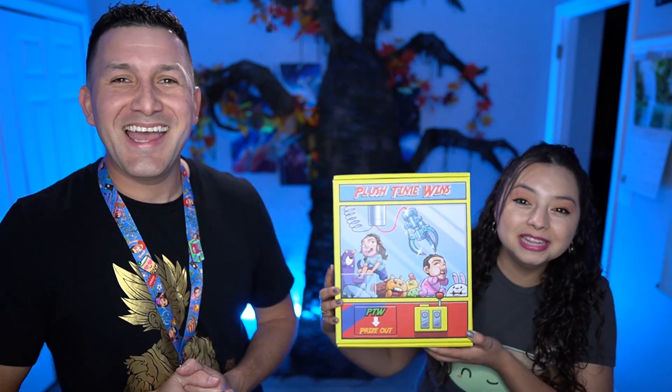We've already shown this on the live streams, but we know that not everybody watches the live streams. We have something very exciting to show you all. We've been working on this for months — it took like half a year to get this thing ready to go, to produce and everything. We have a new piece of merch — it's not just one piece of merch, there's lots of merch. It's super amazing. Just show them, Chris — we have our very own Plush Time plush!